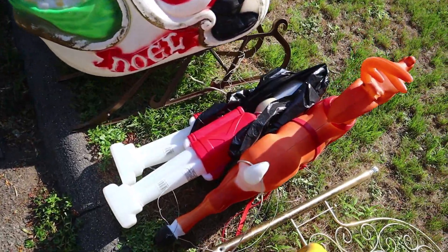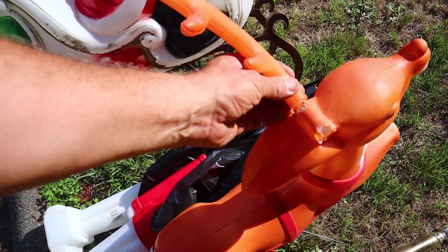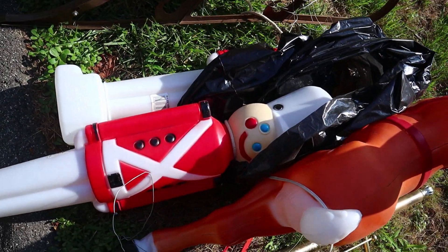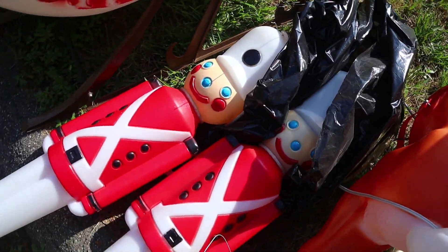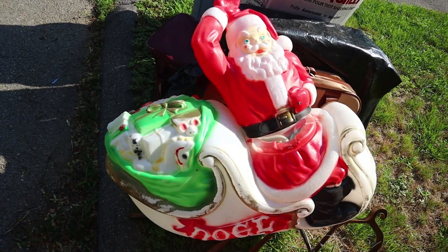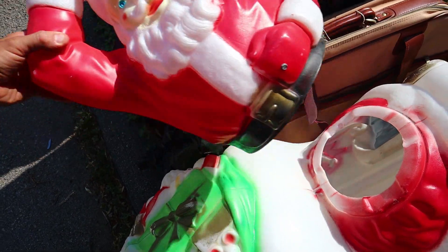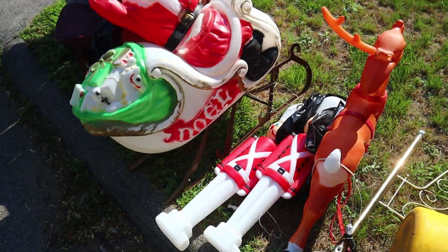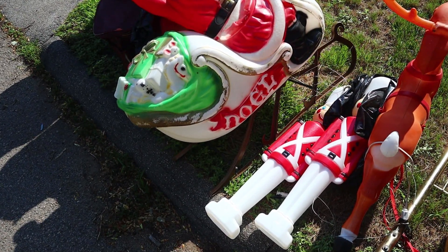Look, it's more blow molds. The reindeer is only missing half of its antler. Those are pretty cool. And then Santa and his sleigh. Should I be taking Santa right now? I got two friends who are out here looking for blow molds, so I think I'm just going to leave them for them. Let them fight over them. Why do I need to take up my car with this nonsense?